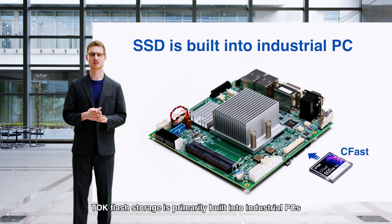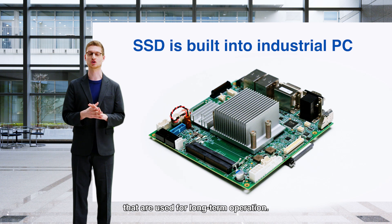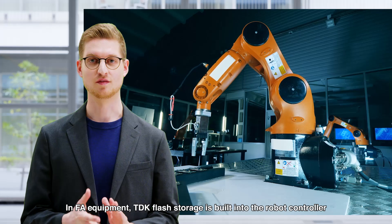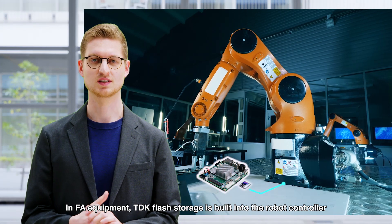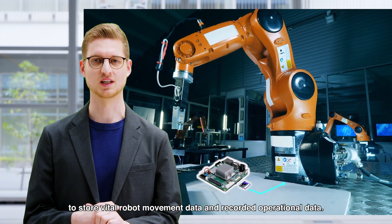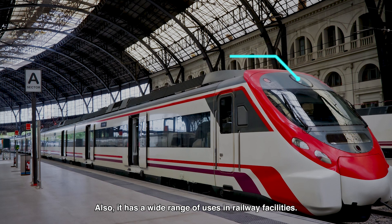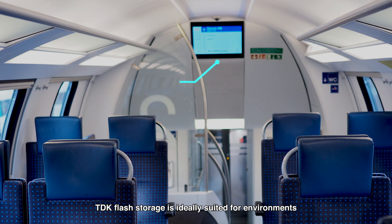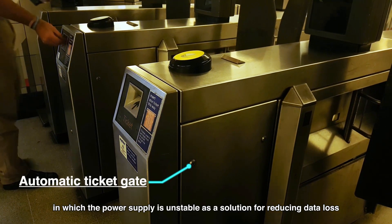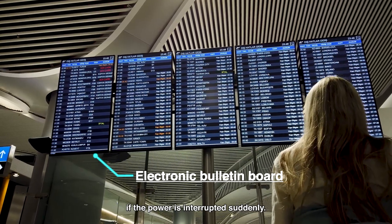TDK Flash Storage is primarily built into industrial PCs used for long-term operation. In factory automation equipment, it is built into the robot controller to store vital robot movement data and recorded operational data. It also has a wide range of uses in railway facilities. TDK Flash Storage is ideally suited for environments in which the power supply is unstable, as a solution for reducing data loss if the power is interrupted suddenly.